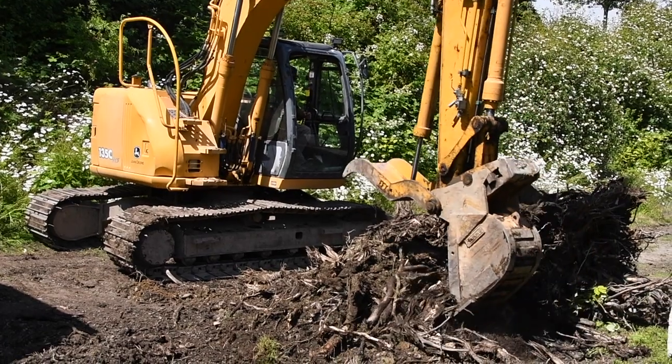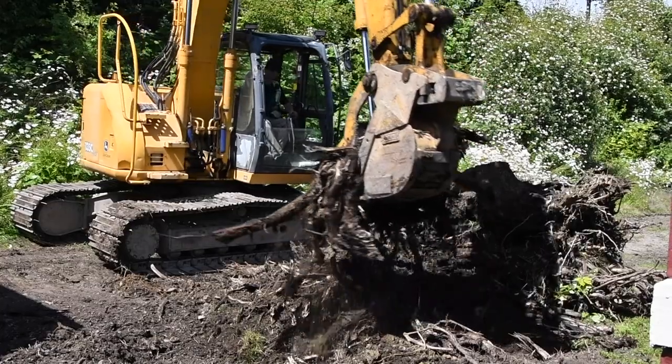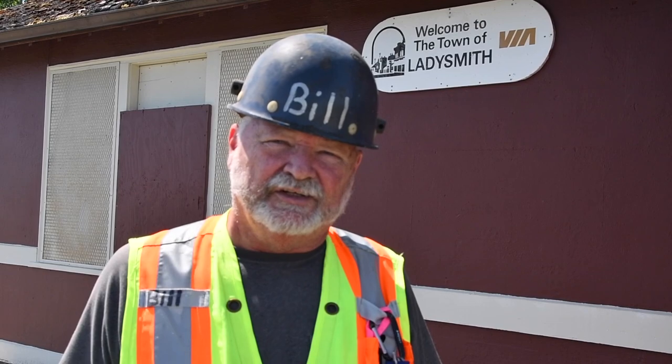Hi, I'm Bill Drysdale, one of the cohorts working with Island Corridor to improve the grounds around the train station in Ladysmith. We're busy today digging out some tree roots from trees that were trimmed down to prevent damage in windstorms and also to get the roots away from the foundation so they don't cause any drainage issues. We have a team from Johnson Contracting Limited doing the work for us.